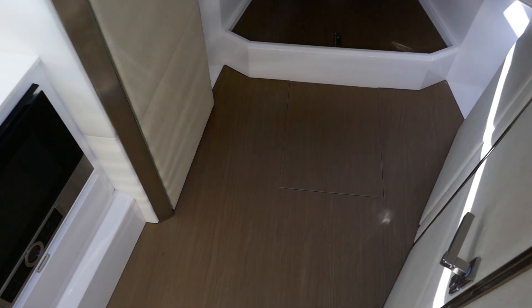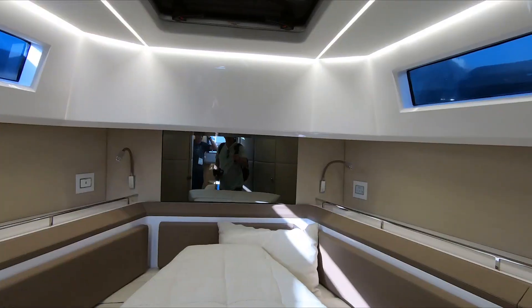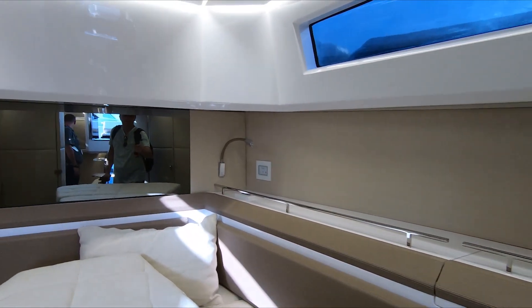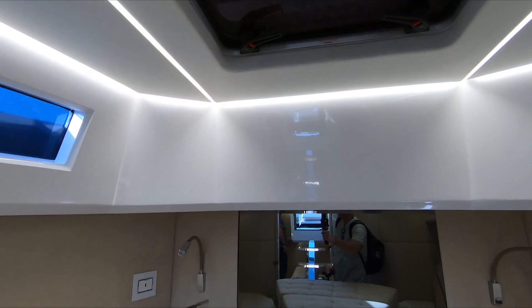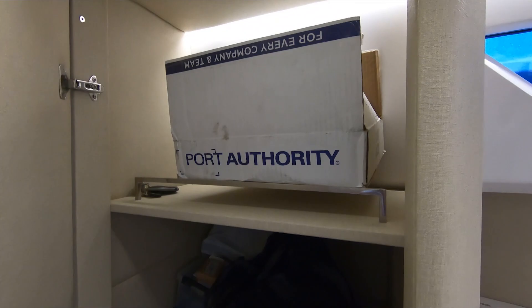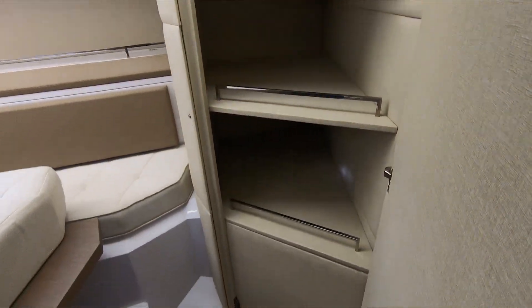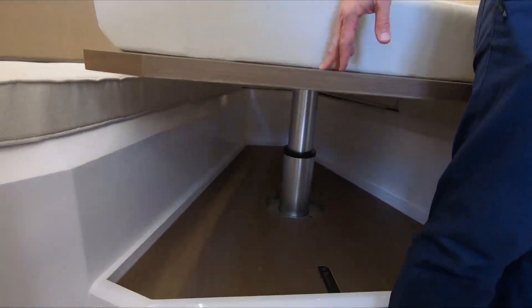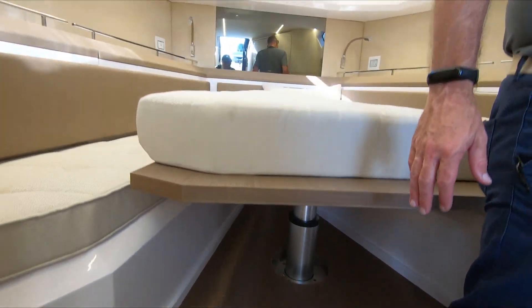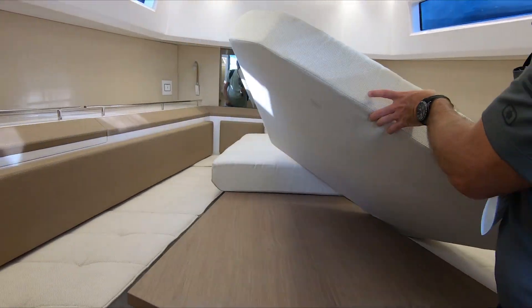These stairs are nice. There are LED lights inside. This is a closet area here — it's got closet space. I like the straps. Another closet over here. This cabin section goes down — it's electrically actuated — and you can use it as a table, like a dining table. Very nice.